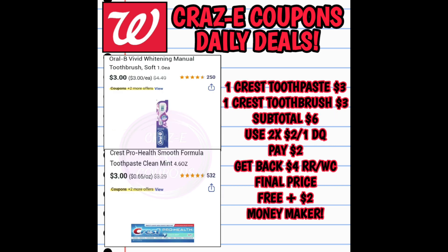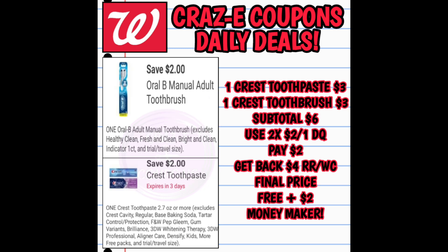Next up we have the Oral-B products on sale this week for $3 each. Pick up two and use two $2 off 1 digital coupons — that leaves you paying $2. Then you're going to get back a $4 register reward if you do this deal in store, or Walgreens cash if you do it as a pickup order. That makes your final price completely free plus a $2 money maker.